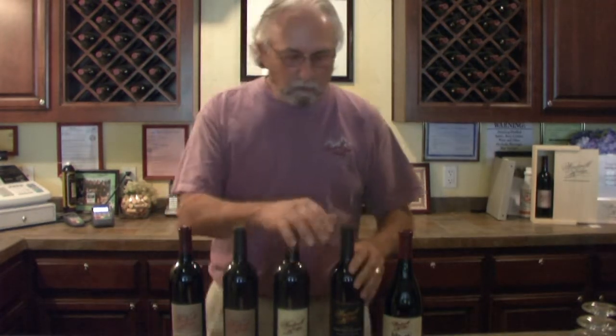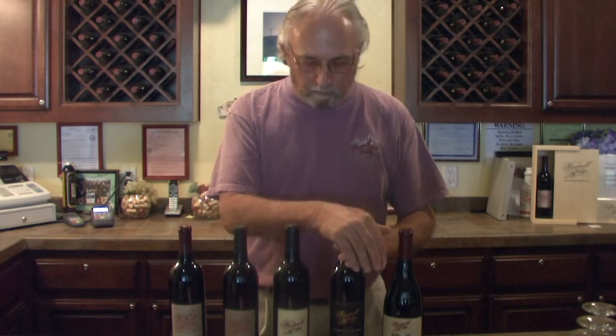This one here is our Portuguese style wine. It's a combination of both Suzala and Turinga grapes. We won a silver medal at the San Francisco Chronicle wine competition on it, and we were asked to pour it at Fort Mason, which we did. We've had a lot of people just loving it.